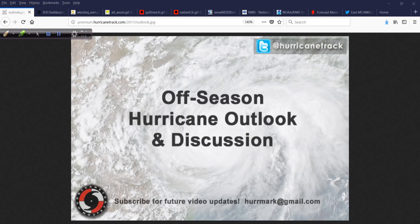Good afternoon. Mark South with HurricaneTrack.com here with your off-season edition of the Hurricane Outlook and Discussion for Monday, the 19th of March, 2018.